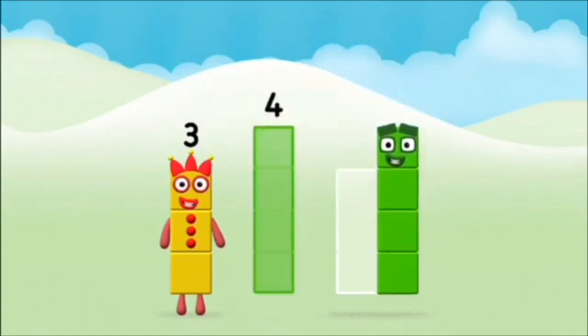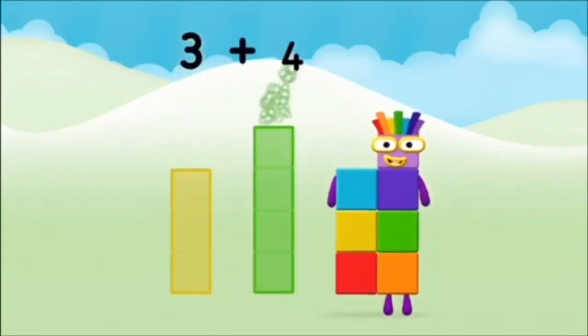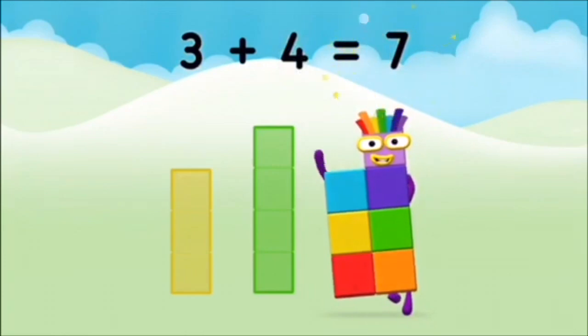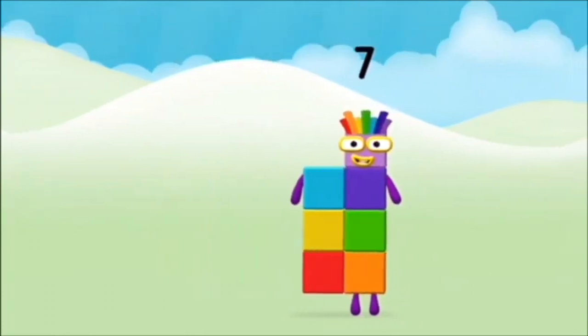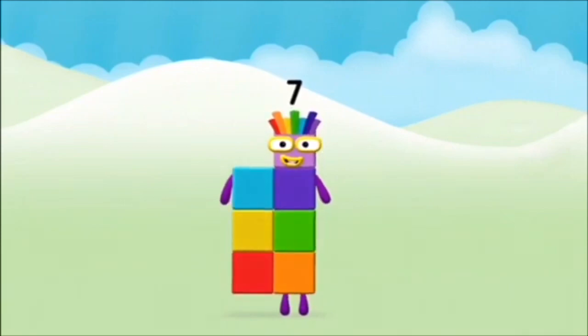Four. Three. Three plus four equals seven! Great! You made number block seven!